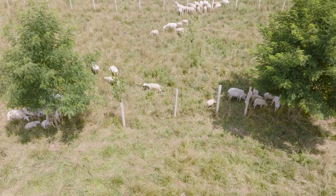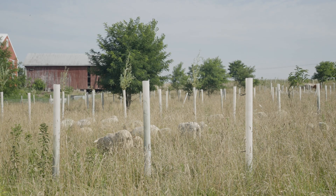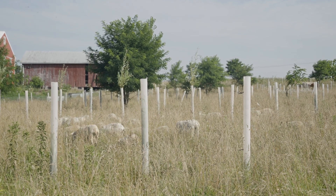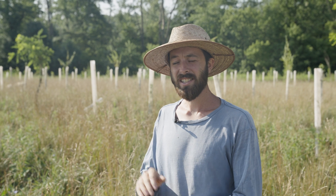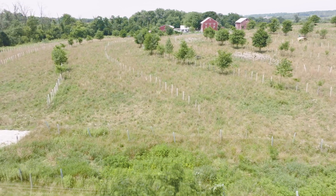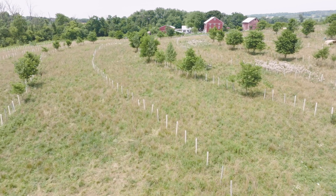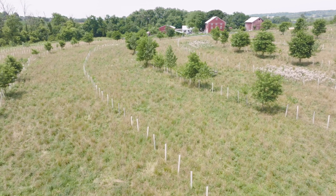This is our silvopasture. Some of the really tall trees we planted five years ago. We self-funded that project — bought tons of trees really cheap from wholesalers for a quarter to fifty cents a piece. Tiny trees. We used electric fencing to keep the sheep and cows off them. That was mostly successful, but we had a lot of vole damage. Most of the trees re-sprouted.